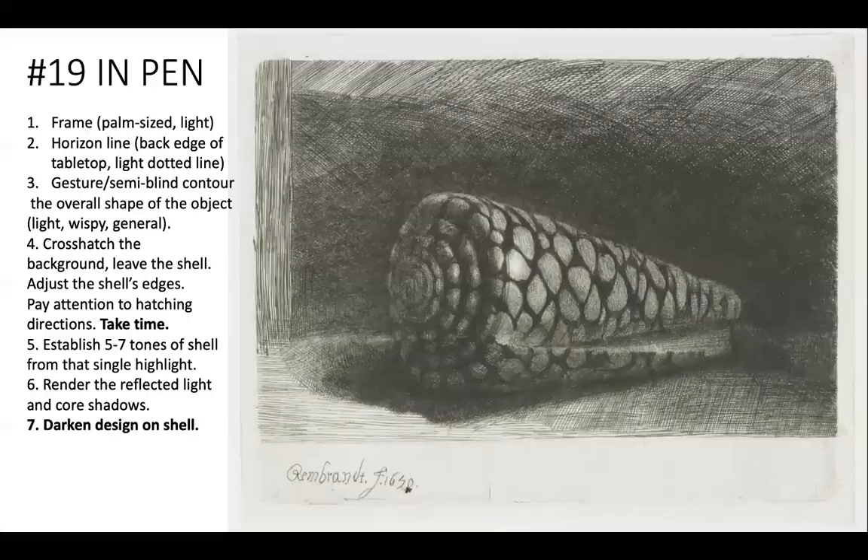Below your drawing, take a minute to jot down how shells are used in your own tribal traditions and what shells mean to you — maybe tell us a story. You can think about turtle shells, abalone, clams, mother of pearl. That's assignment number 19.